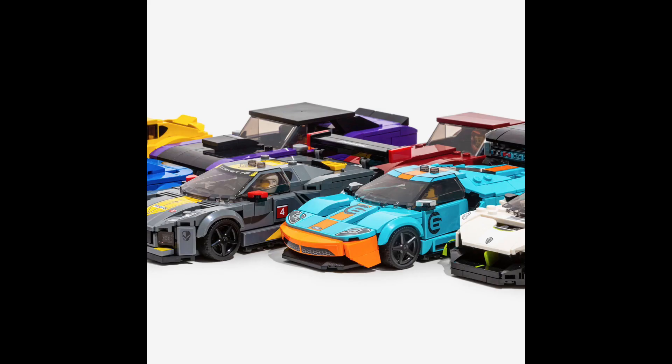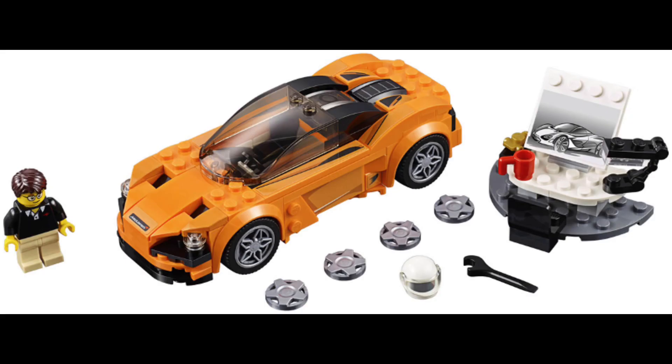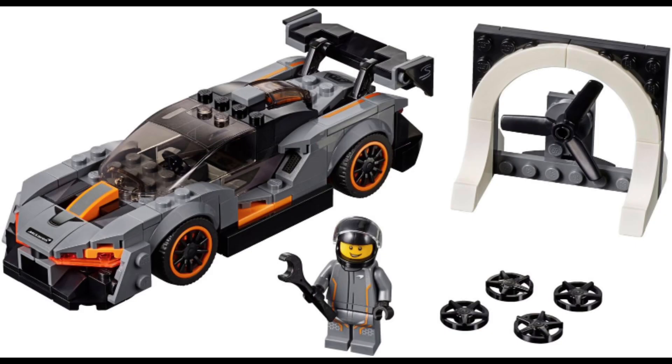The LEGO Speed Champions theme started with 6 stud wide LEGO sets, capturing cars like the P1, the 720S, or even the Senna in 6 stud wide form.